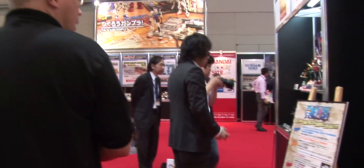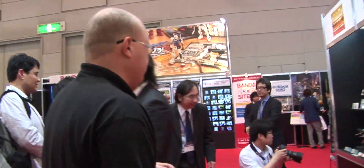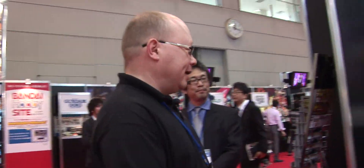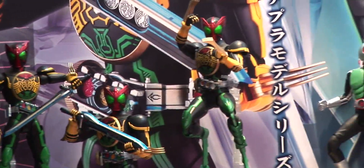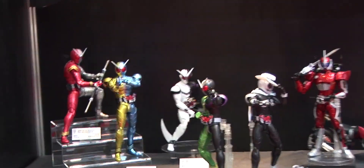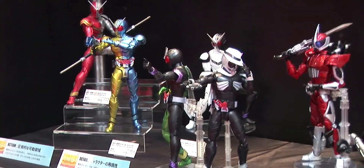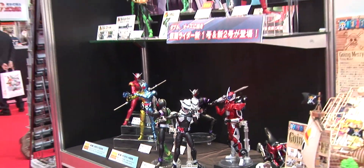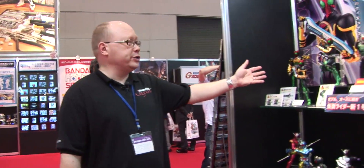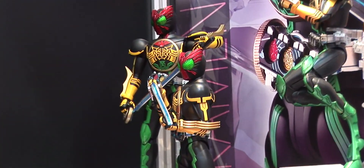Now we're moving to something very near and dear to me — the Figurise series from Bandai. They've been doing Kamen Riders, Dragon Ball, and One Piece. I'm a huge Kamen Rider fan; I've built Double, I've built Axel, and I'm halfway through Skull right now. These are fantastic — all the good parts of a plastic model and a figure rolled into one, with perfect posability and great looks. They only take about four hours to build. We just had Kamen Rider OOO in the TaToBa version come out recently.